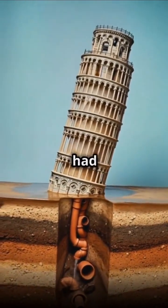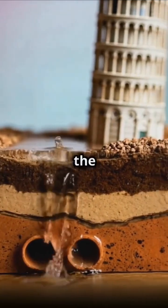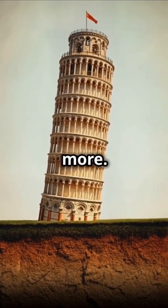But that's not all. They also had to deal with the tower's arch-enemy: water. The groundwater levels on the north side would rise in winter, making the tower tilt even more.